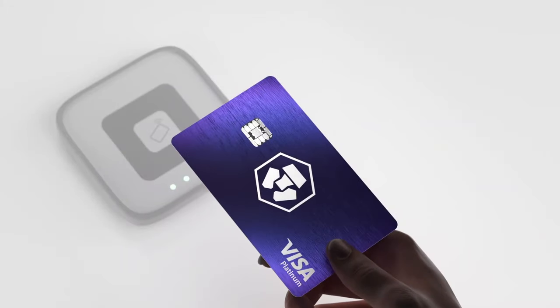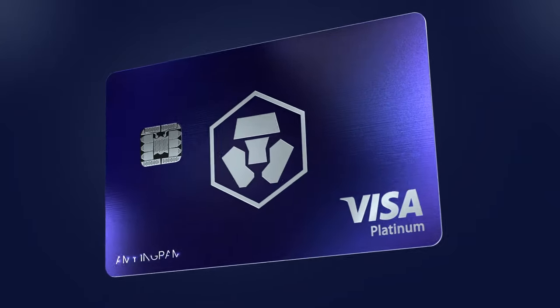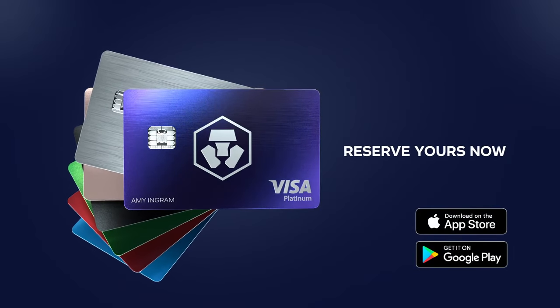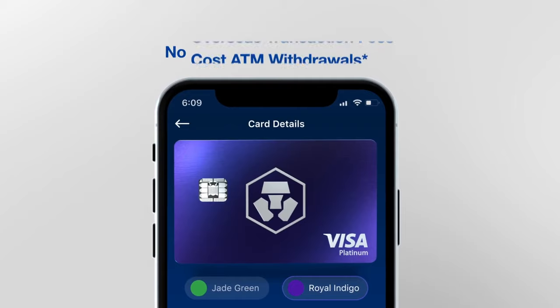Three things to note before I end the video: Number one, it is contactless payment, so you can tap your card when making payments. Number two, it is extremely well built — it's a full metal Visa card, probably my favorite card in my wallet right now, with a really nice shine and feel. And third, there is no monthly service fee, so no worries about recurring charges.